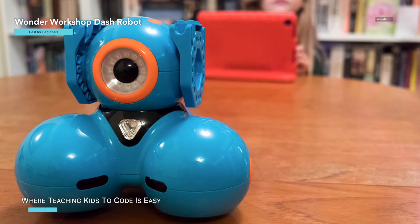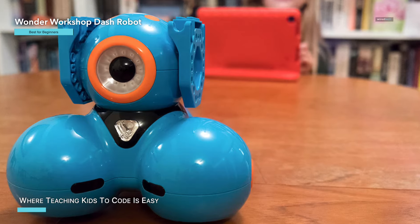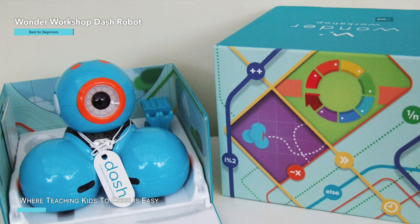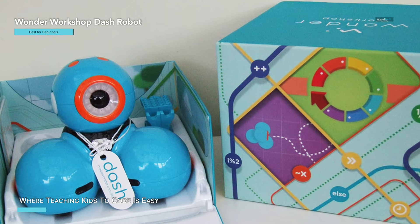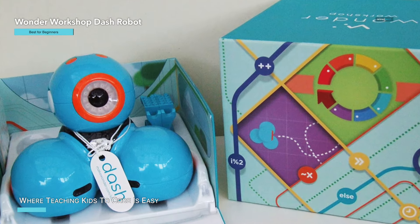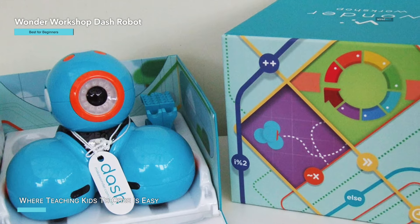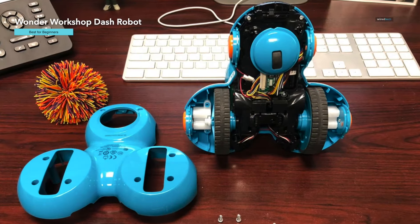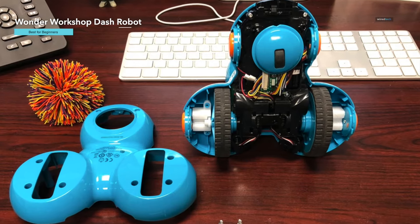Including two building brick connectors and a USB charging cable. As an award-winning educational tool used in over 40,000 schools worldwide, Dash helps teach STEM skills through hands-on activities and challenges, perfect for classrooms, families, and friends. This robot makes learning coding fun and accessible.